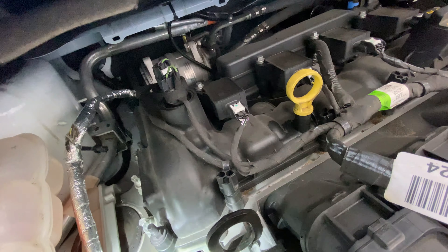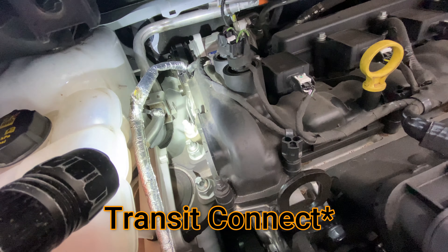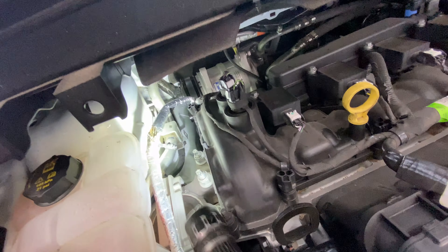This is a 2020 Ford Transit with code P0339 — Crankshaft Sensor Intermittent.